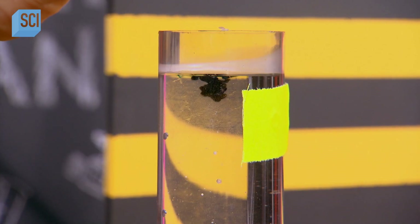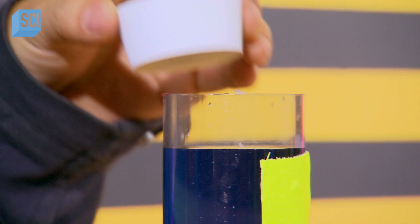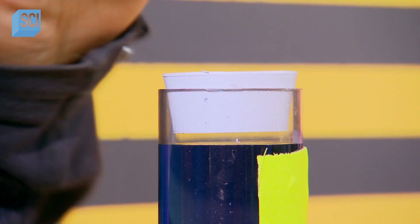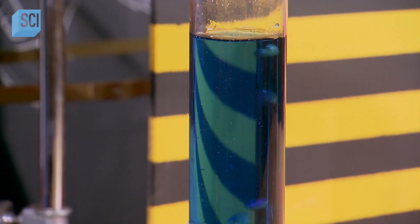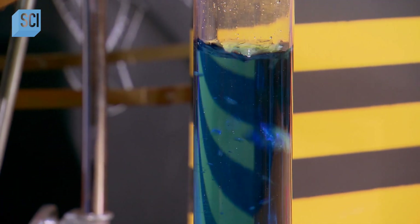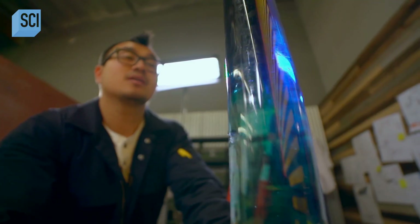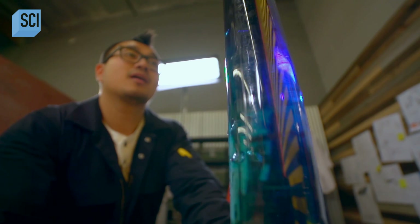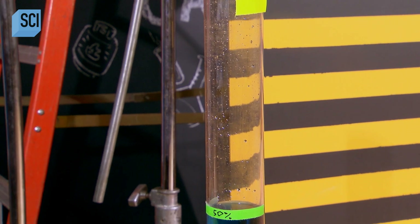To get the ratios right, they've come up with a splashy solution — science can be quite beautiful. On my command, Brian will unleash propane up this line that leads to our cylinder. That propane will displace all the water down to our mark, which will flow out of this water outlet tube into this bucket. Then we'll have the exact amount of propane we need for the experiment. Right in the middle of that tape, that's propane.